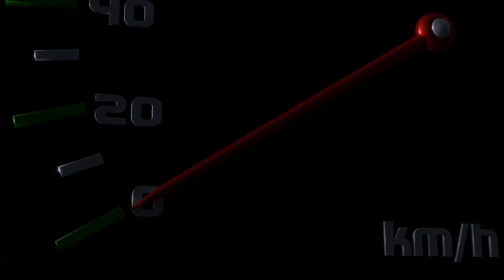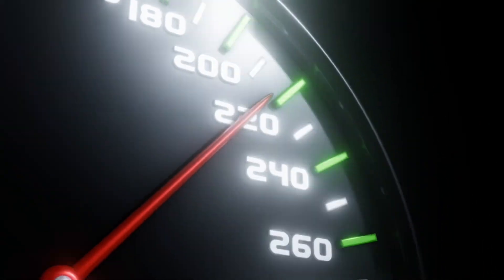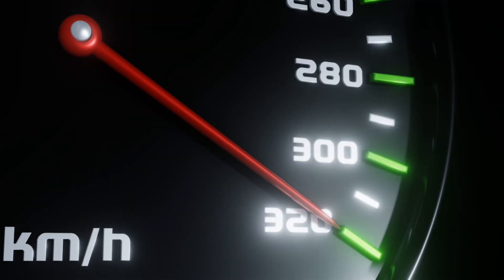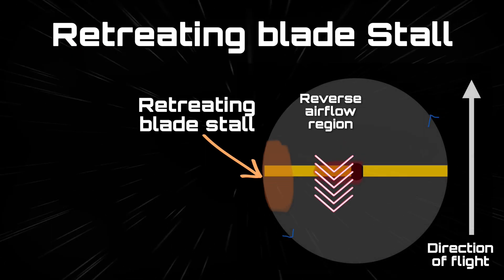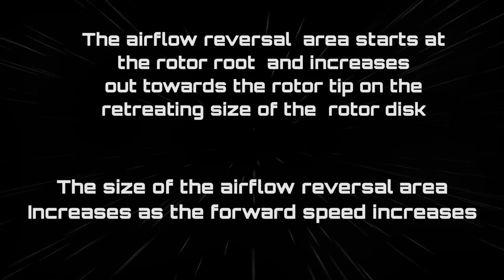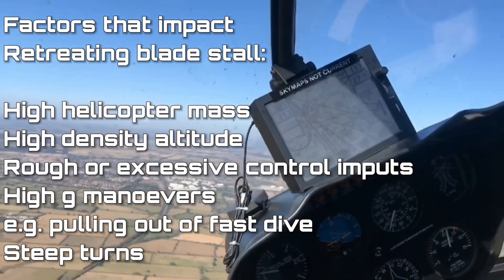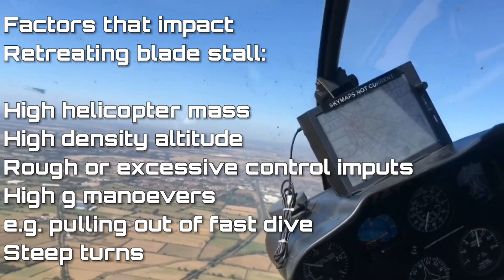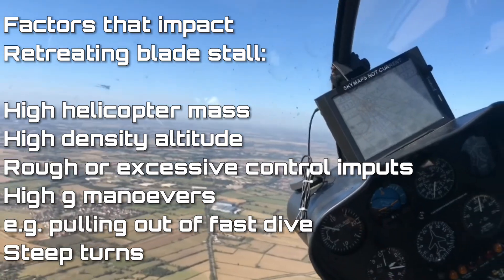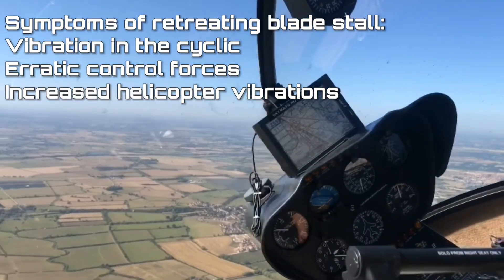High speeds also introduce significant challenges to helicopter stability and control. Retreating blade stall — where the retreating blade loses lift due to operating above the critical angle of attack — becomes more pronounced at higher speeds. This can lead to increased rotor vibrations, loss of control, and increased torsional loads on the rotor system. Additionally, high-speed manoeuvres can place increased stress on the helicopter airframe and rotor system, increasing the risk of structural failure. Even the pressure on the forward windshield is a limiting factor on maximum speed.